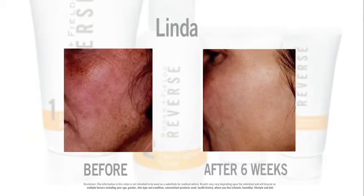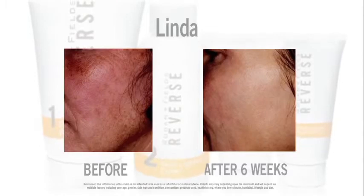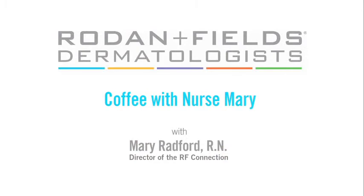Let's look at Linda's red cheeks — a result of not following the schedule and over-scrubbing. With a few minor changes, she was able to continue using Reverse and look at her remarkable results in just a few months. Remember, stronger, faster, and longer is not the answer when it comes to your skin — slow and steady wins the race. I'm Nurse Mary, director of the RF Connection, wishing you continued success on your journey to great skin.